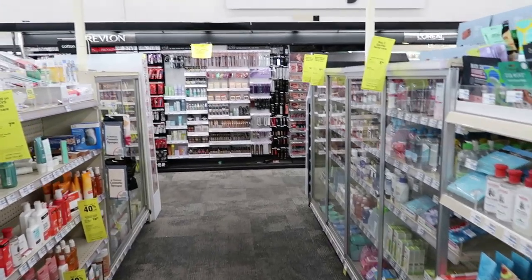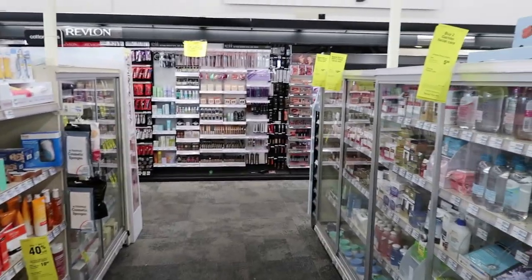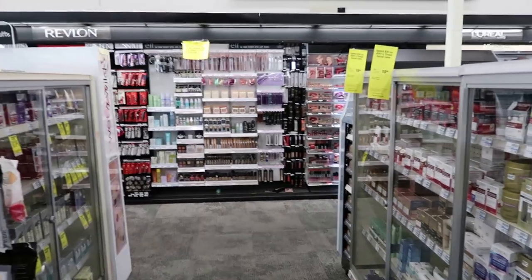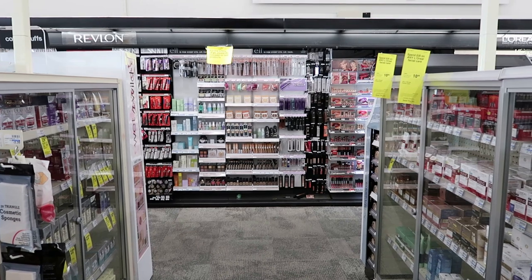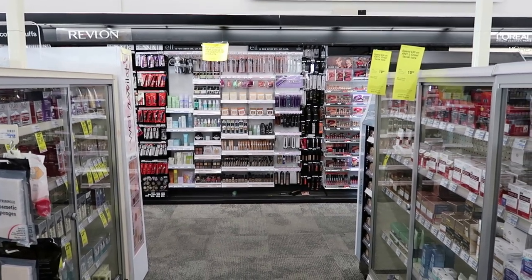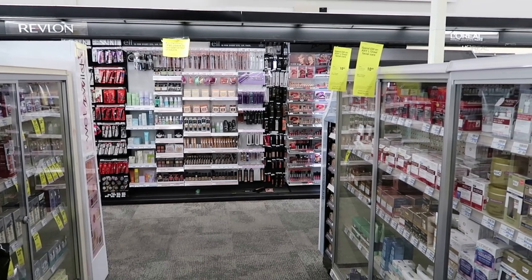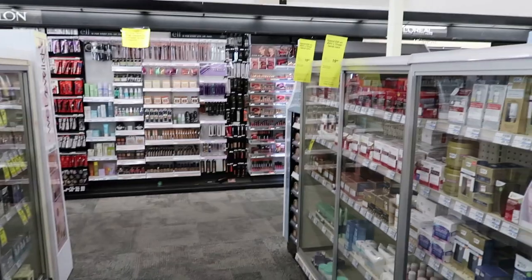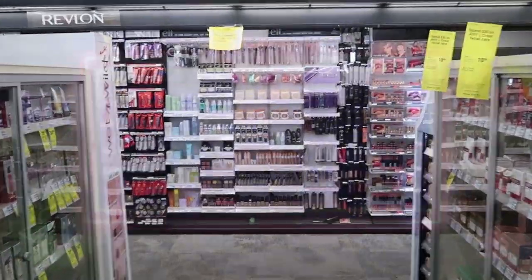Hey guys, welcome back to my channel! I just got to CVS — I know I'm a day late, normally I put my videos up on Sunday, but I was waiting for my check to drop. I'm here in store now. CVS did a lot of us dirty and didn't give us a lot of CRTs, but we're still gonna be able to work out some really good deals. Hit that like button, make sure you're subscribed, let's get started!